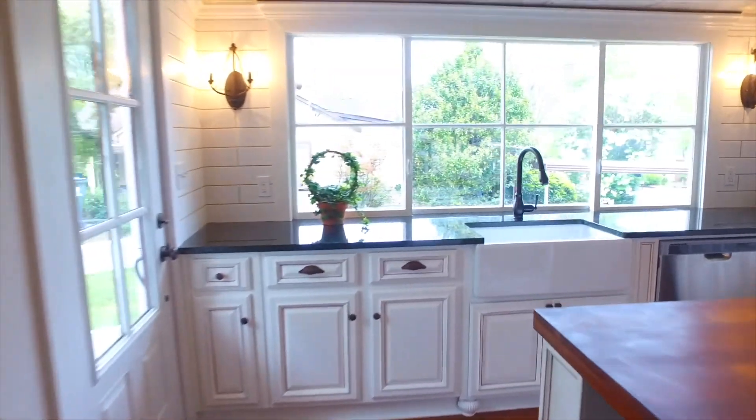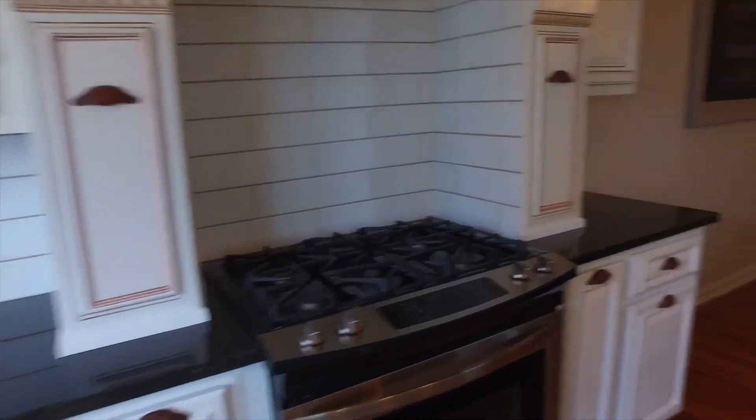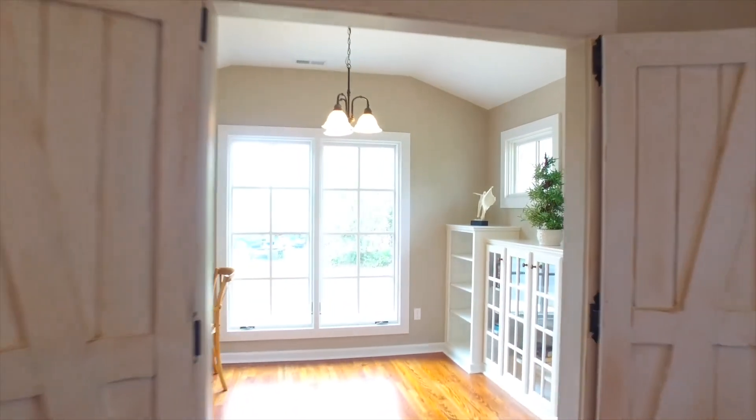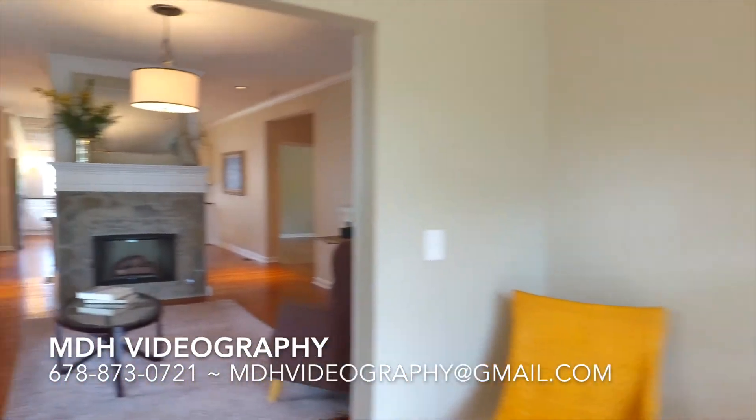The kitchen boasts granite countertops, porcelain tile backsplash, and a farmhouse sink. One-of-a-kind barn doors lead into the home office, complete with built-ins to help keep you organized.